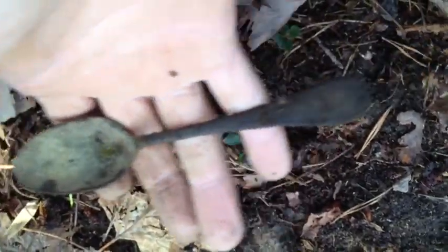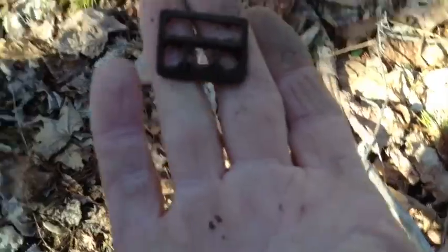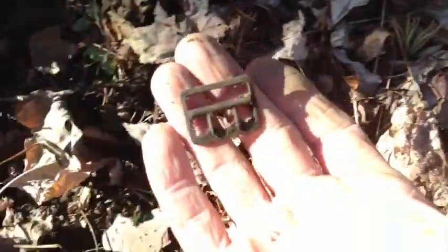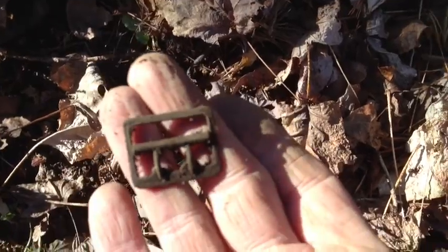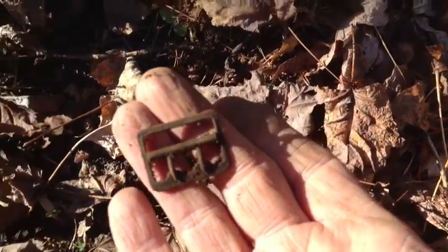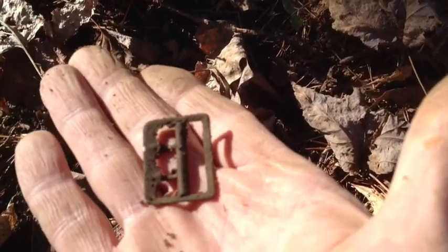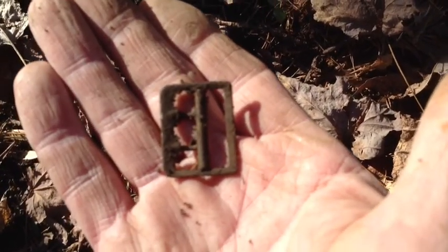I just got a 68 signal and I can see a spoon sitting here, just under the leaves. And I just dug a nice little suspender buckle. It's pretty nice — it wasn't that deep, only about 2 inches.